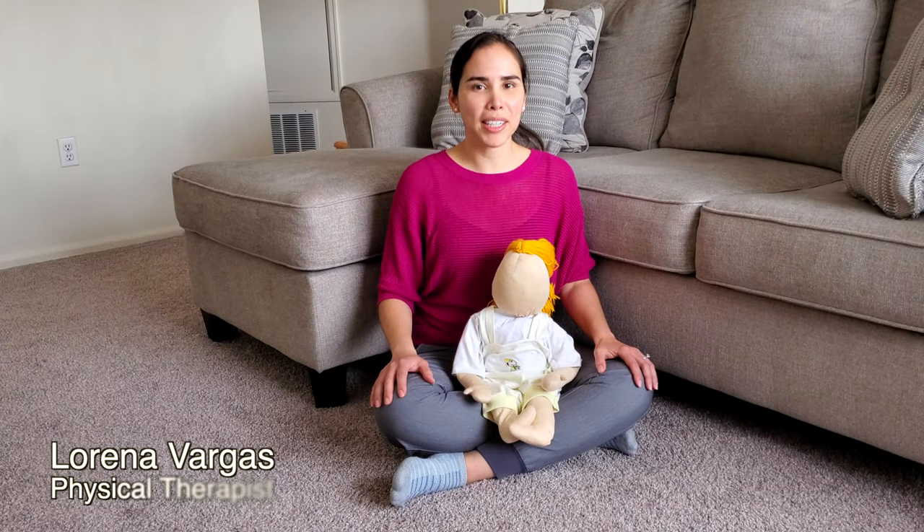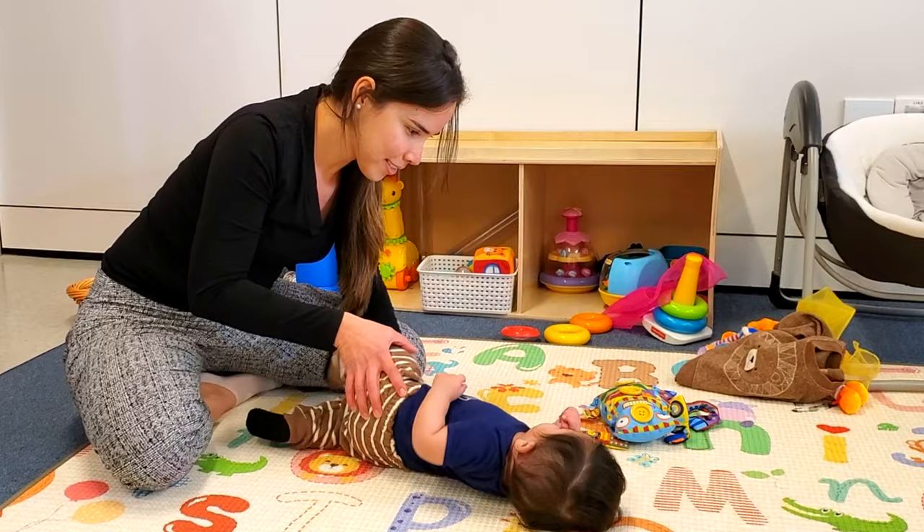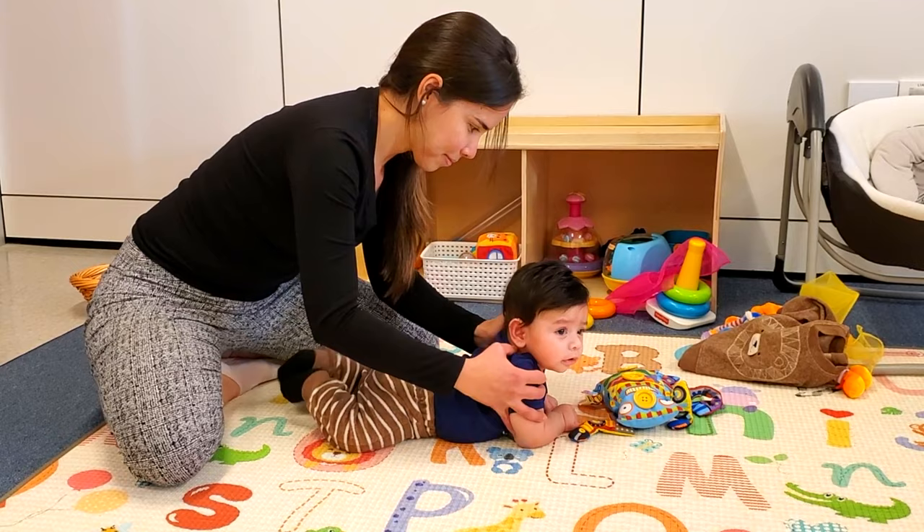Hello, I'm Lorena Vargas, physical therapist. In this video, we're going to learn some exercises that parents can do at home when your baby has been diagnosed with torticollis by a healthcare professional.